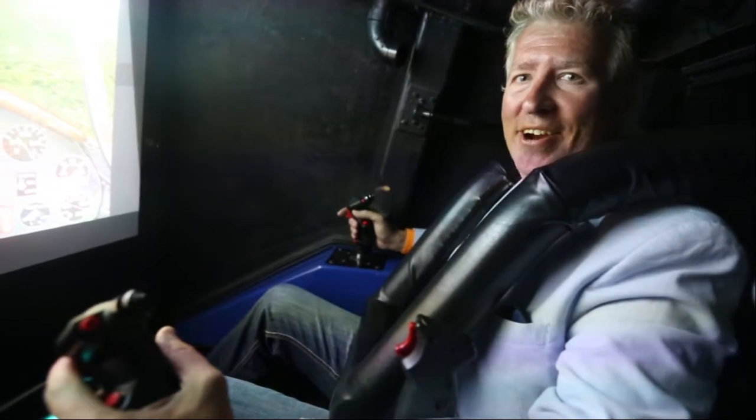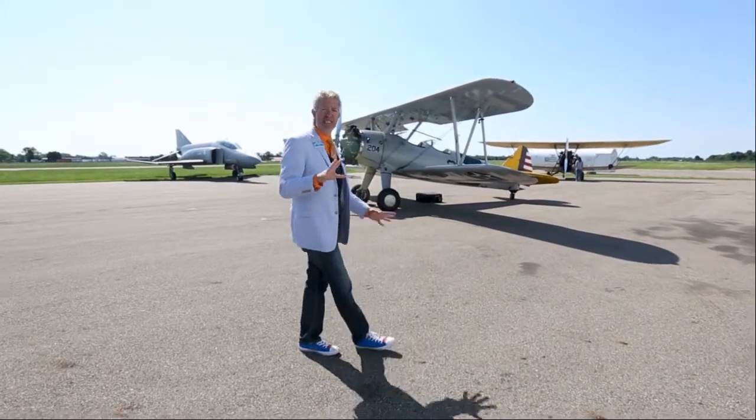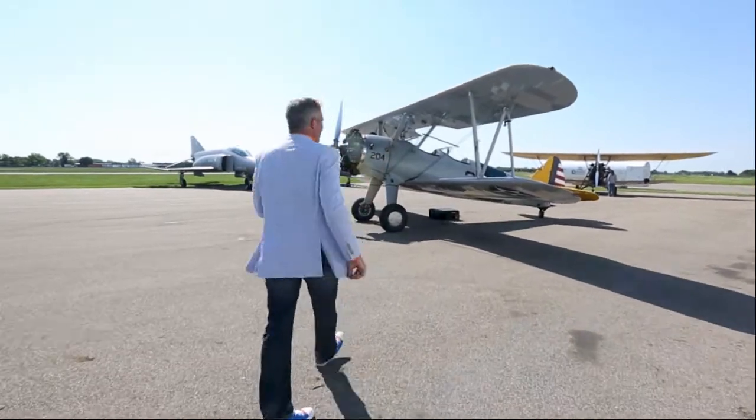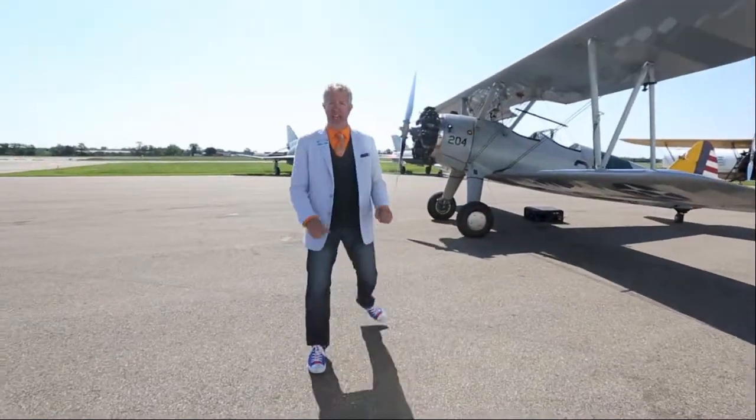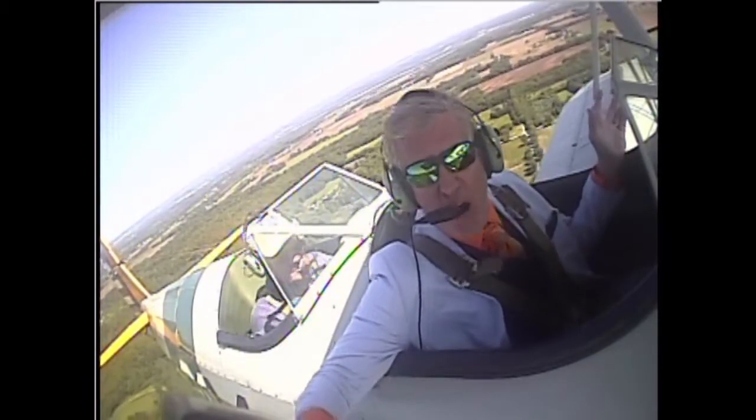Feeling the urge to fly yet? Come and experience the magic of flight in the Air Zoo's high-flying rides in full-motion flight simulators. And when you're ready for the real thing, come hop in a vintage open cockpit biplane with Waldo Wright's Flying Service and experience Southwest Michigan like never before!